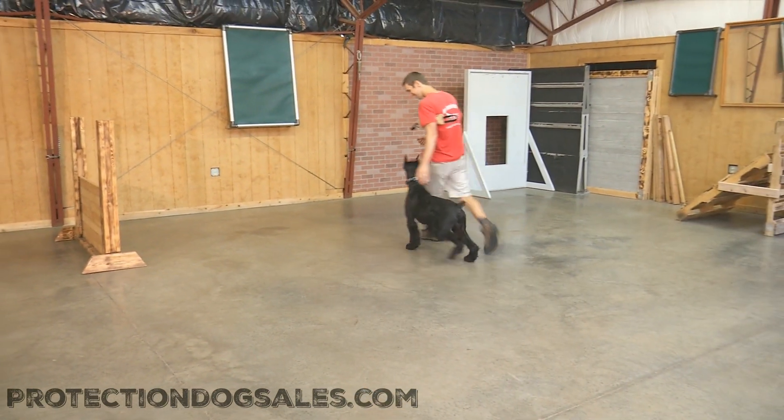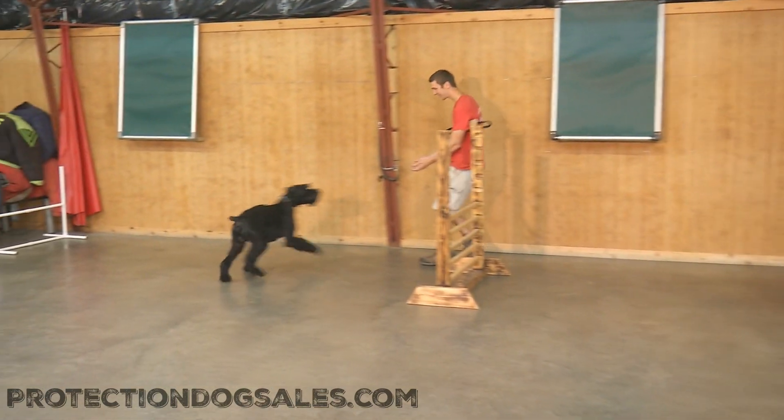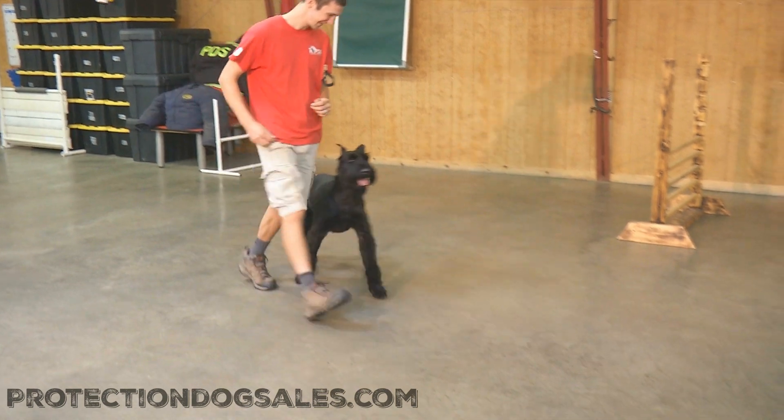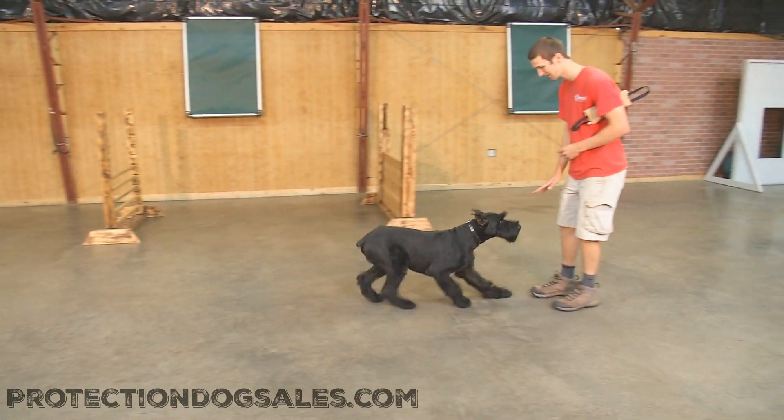Super whiz kid, super athletic, loves agility — you can kind of see that in his enthusiasm to complete the tasks. We do a lot of agility training with this guy. He goes through tunnels, he goes over different obstacles, he loves the boardwalks, he's not afraid to do any of it.